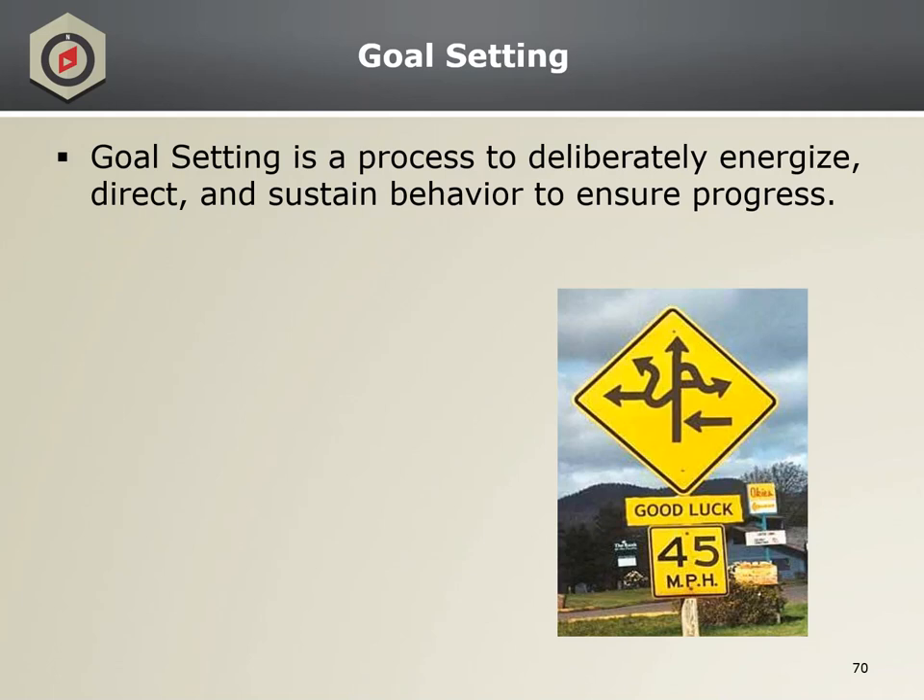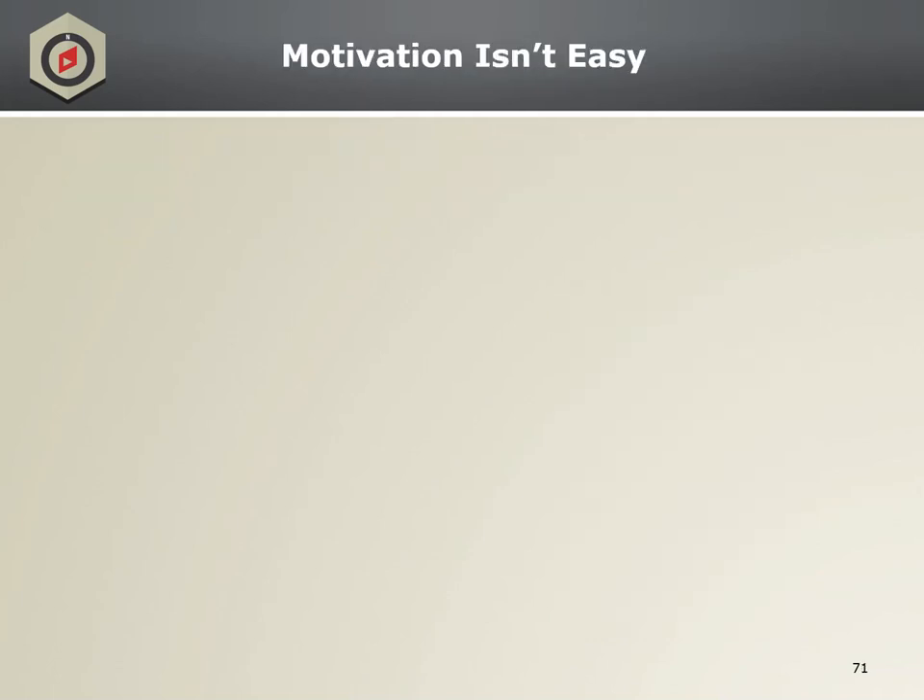Goal setting works, guys. It's effective in many areas, for many tasks and performances, as well as for many people, including both individuals and groups. So now we're going to talk about motivation and how it's not very easy all the time to stay motivated. When I say go, what I want you to do is press pause on this video, go back to the Google Classroom, and under goal setting, click the Modern Warfare video.